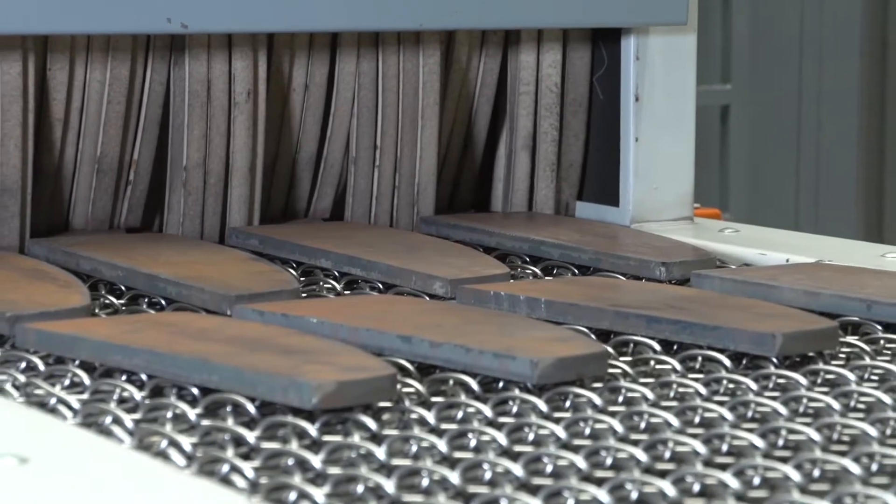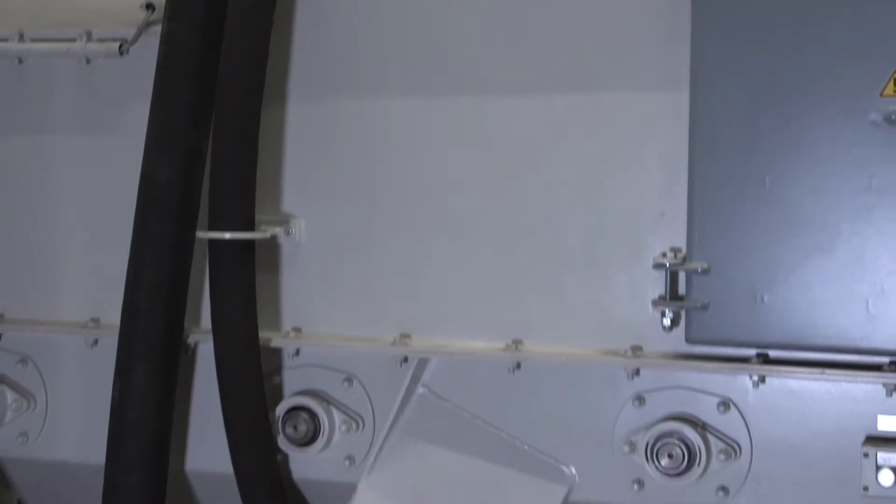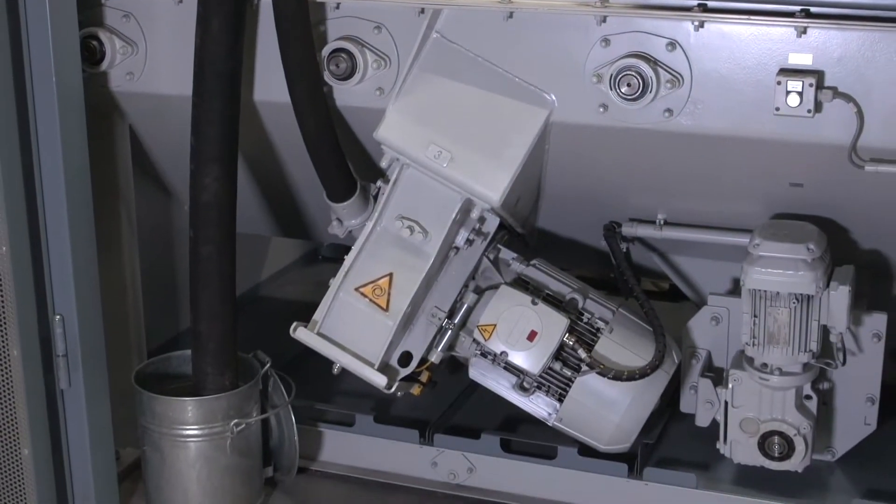At the infeed gate, an automatic workpiece recognition system starts the abrasive supply to the four running AgTOS high-performance turbines.